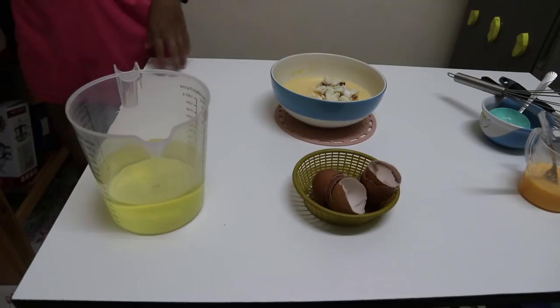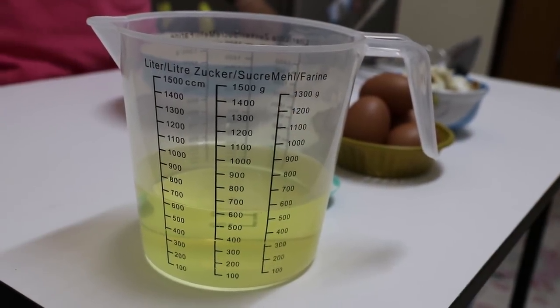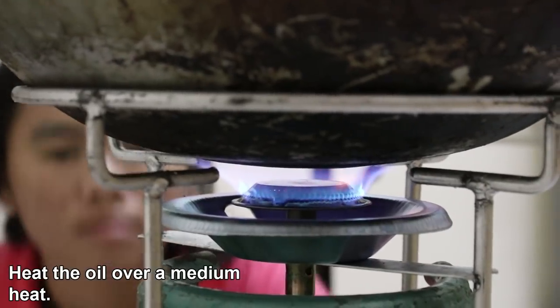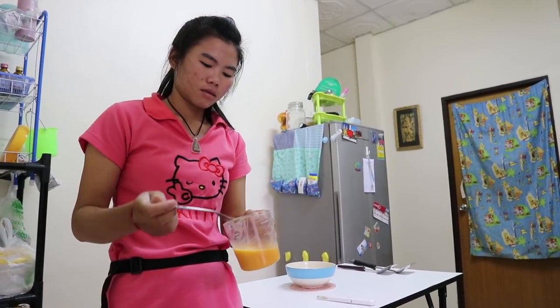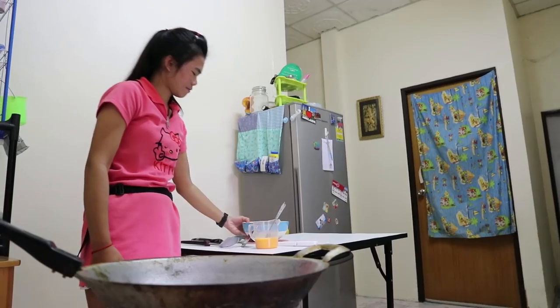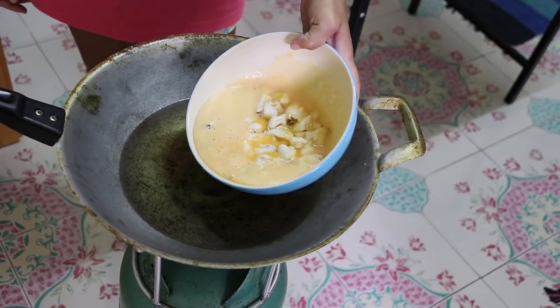We've got 600 milliliters of oil that we're going to use — soya bean oil, which is the most common oil used in Thailand, though you could use any other oil of your choice. Use some sort of porcelain or glass bowl for this because the bowl is going to go into the hot oil.